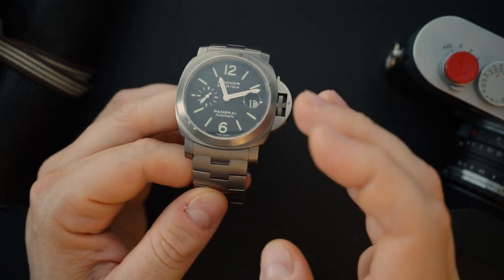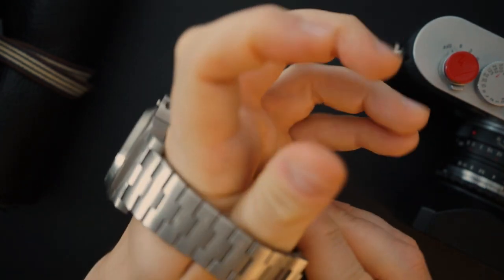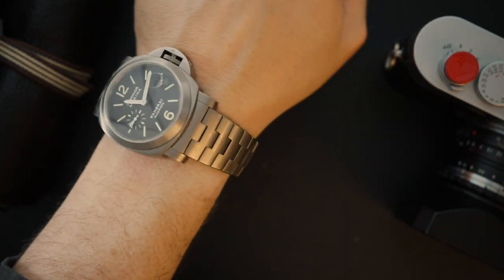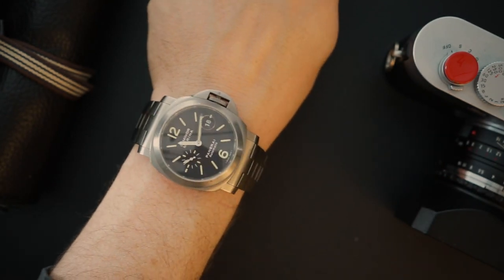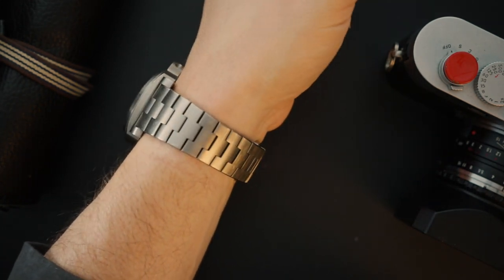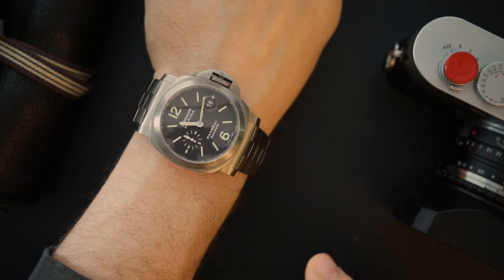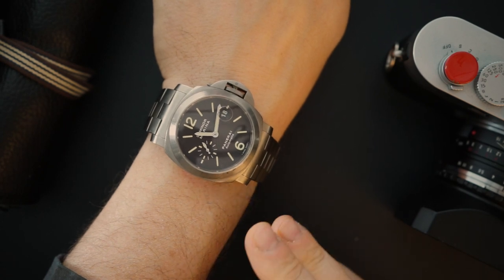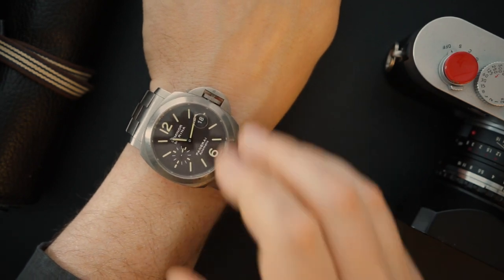As you can see, the bracelet and case are very scratched up. I've even managed to scratch part of the sapphire crystal from hitting it hard once. I've never serviced this watch and I've had it for around eight or nine years. When I first got it I wore it for about two or three years straight without a single service, and it still works really nicely.